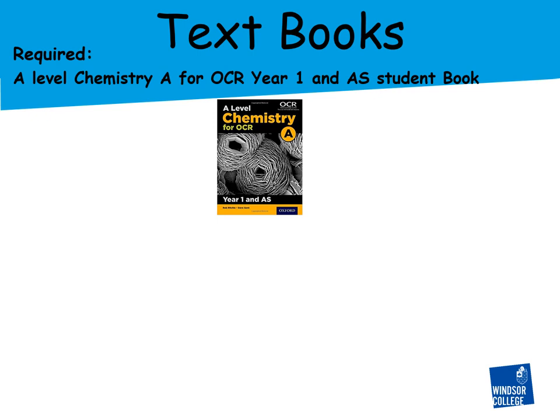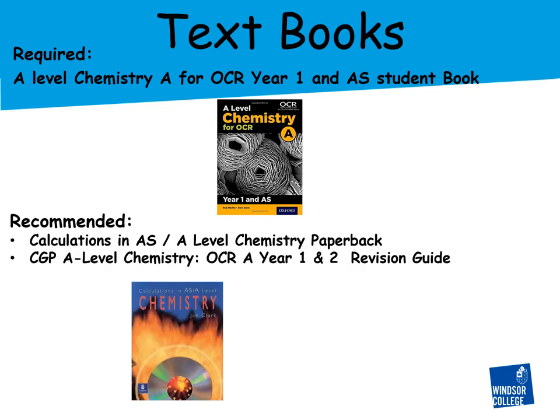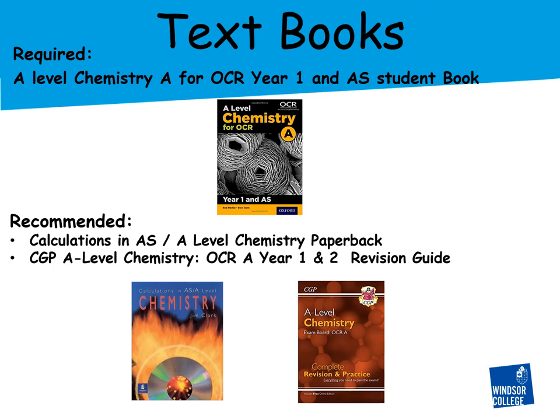The combined version is slightly cheaper than buying the two single versions. I would also recommend that you have a revision guide — the CGP one is particularly good — and there is also the AS and A-level Chemistry Mathematics and Calculations book, which is good practice for the mathematical calculations required in A-level chemistry.